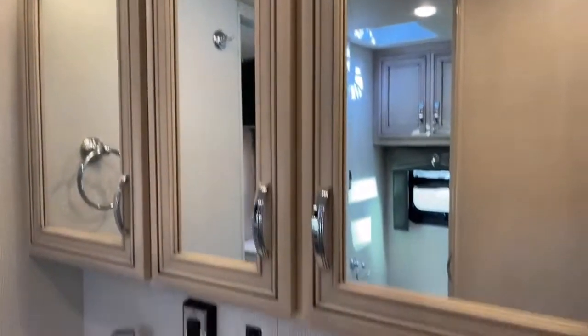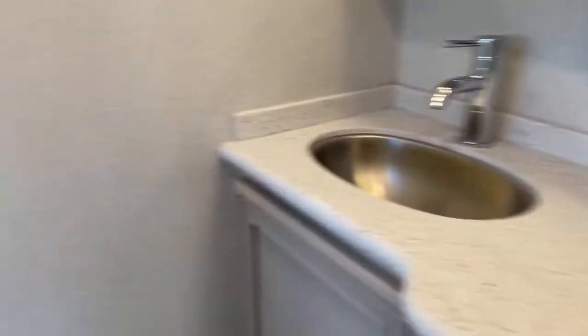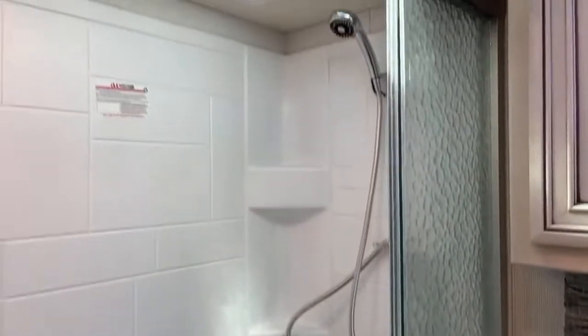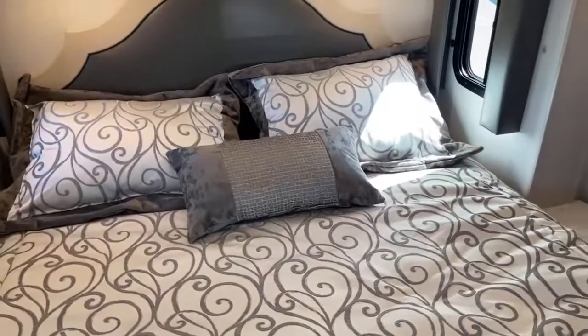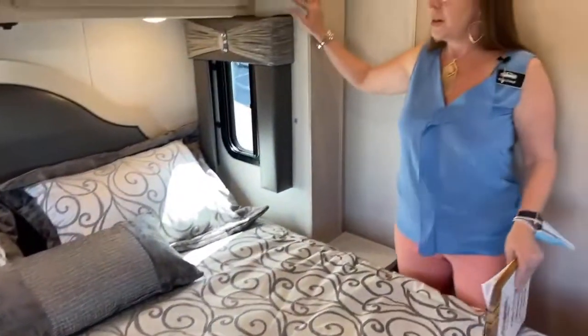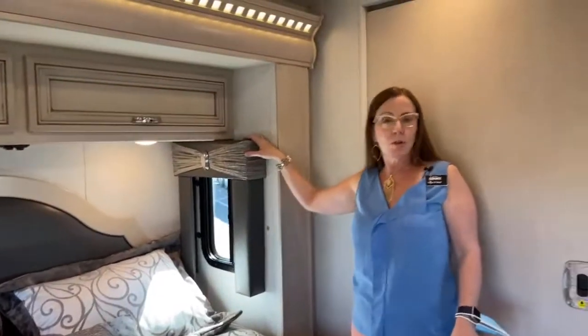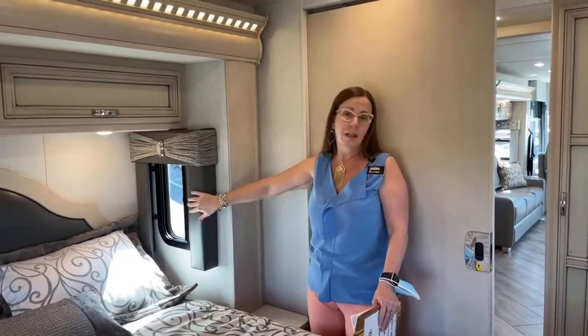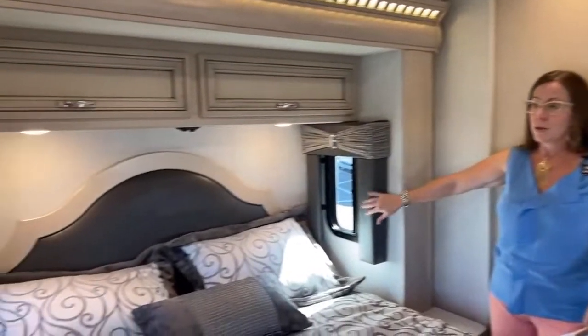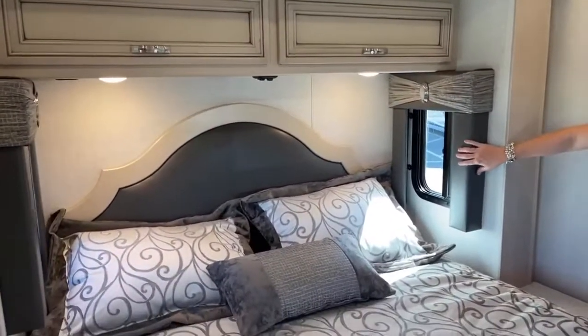You'll notice we have two sinks — pretty cool going back. Really nice big shower. And a really nice bedroom. One of the things I like about this bedroom the most is that this bed does not fold. This is on a full slide, so it's got its own slide. And what that does for you is it gives you a queen size bed. Now you could do a king in this, but the king would delete these side windows, so it's really nice to have these extra side windows.